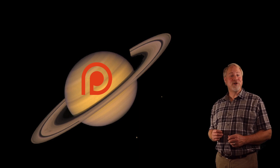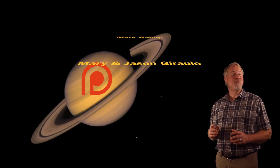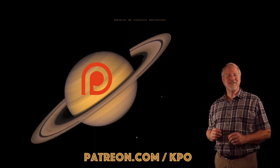Star Hopping would like to thank our wonderful supporters on Patreon. Your contributions allow us to create and provide more quality astronomy content. We appreciate your generosity and support.